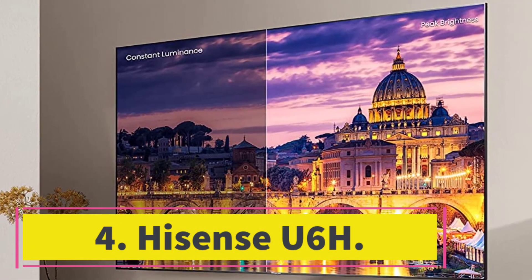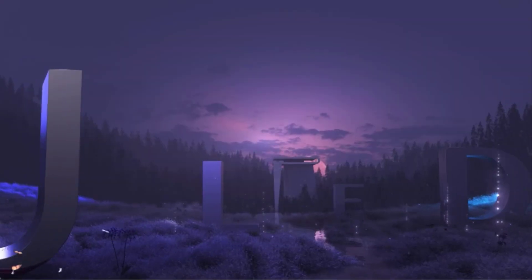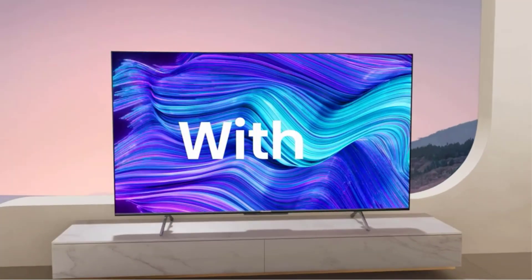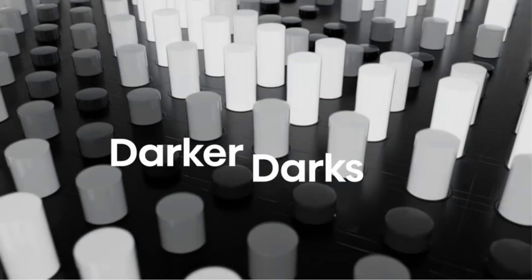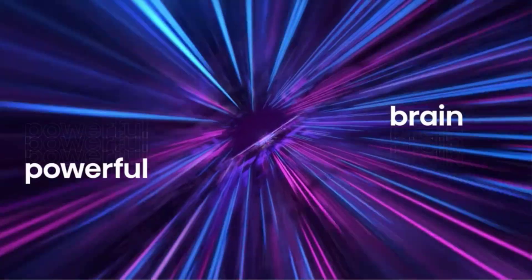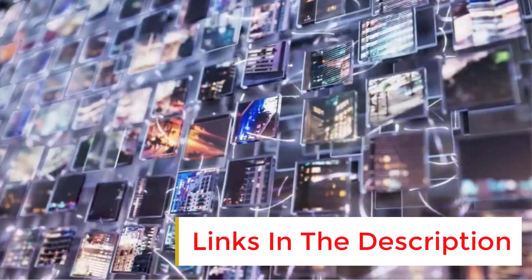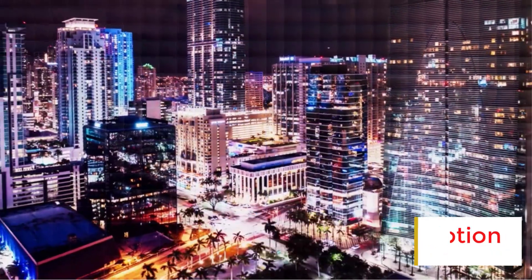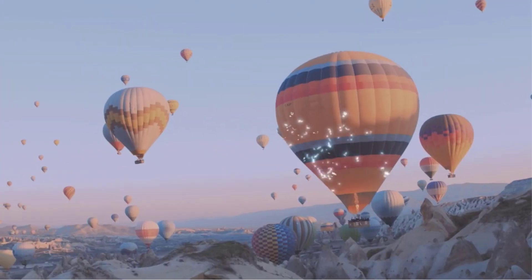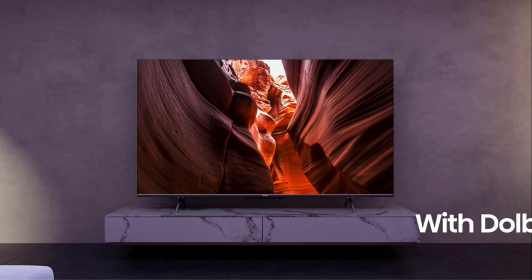Number 4: Hisense U6H. Hisense and TCL have both proven that you can get excellent picture quality and plenty of features out of a modestly priced TV, generally in the $1,000 to $1,300 range for 65-inch models. Below that price range you need to make some compromises, but not too many. The Hisense U6H's contrast levels aren't impressive, but its color performance is fantastic and it offers tons of useful features including Apple AirPlay, Google Cast, and hands-free Google Assistant. This TV is also frequently available for below its suggested retail price, which helps solidify it as one of the best budget-priced TVs we've seen yet.